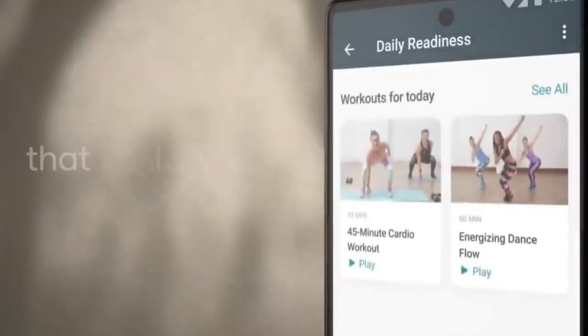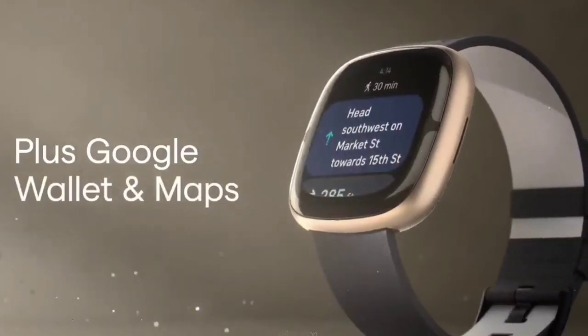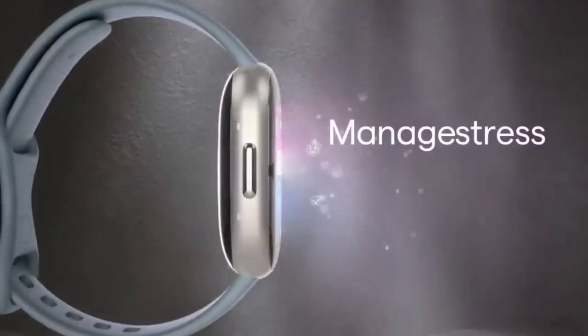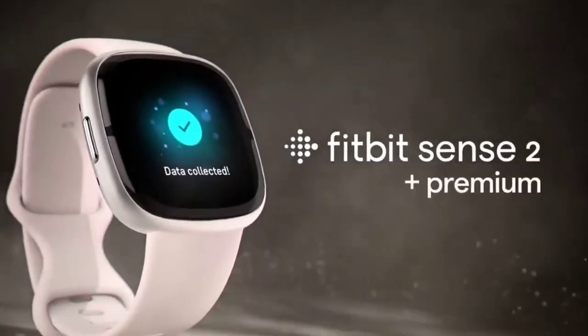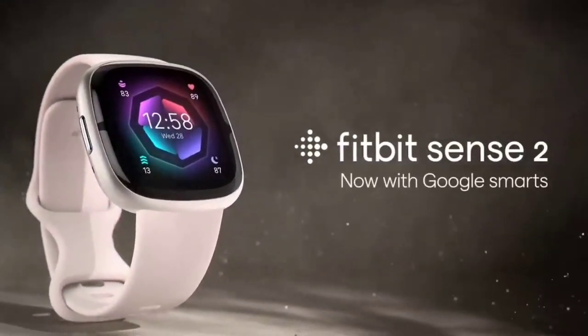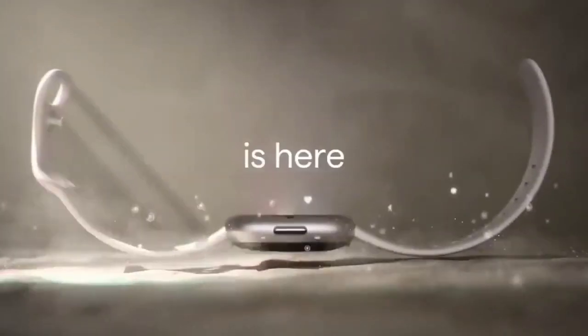Not only does it have an FDA-approved ECG sensor and blood oxygen reading, but the Sense has the ability to measure electrodermal activity and skin temperature, too. Compared to the original Fitbit Sense, the Sense 2 features an upgraded design, interface, and EDA sensor, making for Fitbit's most holistic smartwatch yet.